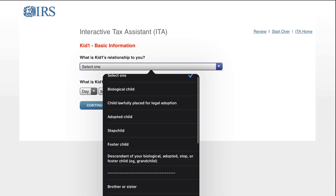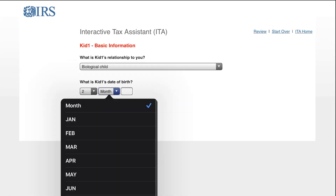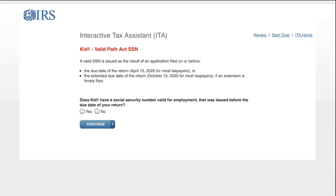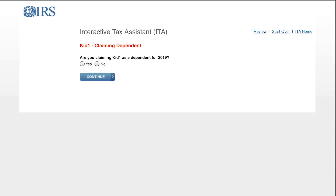Now, this is the relationship test — it gives you all the different relationship types. I'm going to select biological child. The birth date is really important, so I'll put 2015 — no doubt that this child is under 17. The next question asks if the child has a social security number valid for employment that was issued before the due date of your return. That's important — you need the social security number for the child before the due date. I'll check yes.